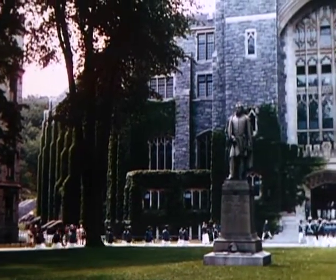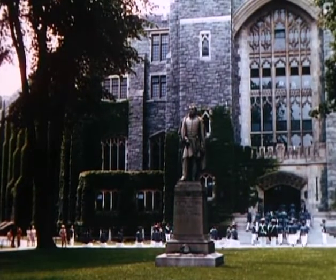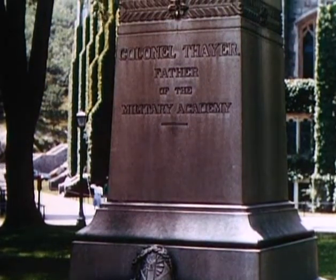Appropriately placed in front of Thayer Hall is a monument to the memory of Colonel Sylvanus Thayer, father of the military academy, who was superintendent from 1817 to 1833.